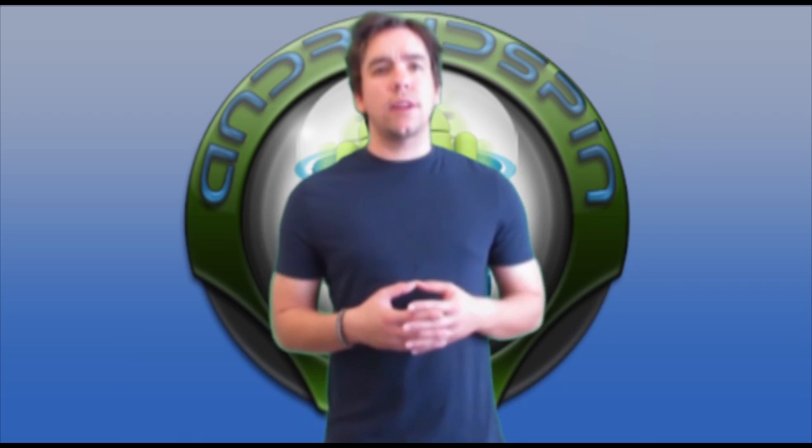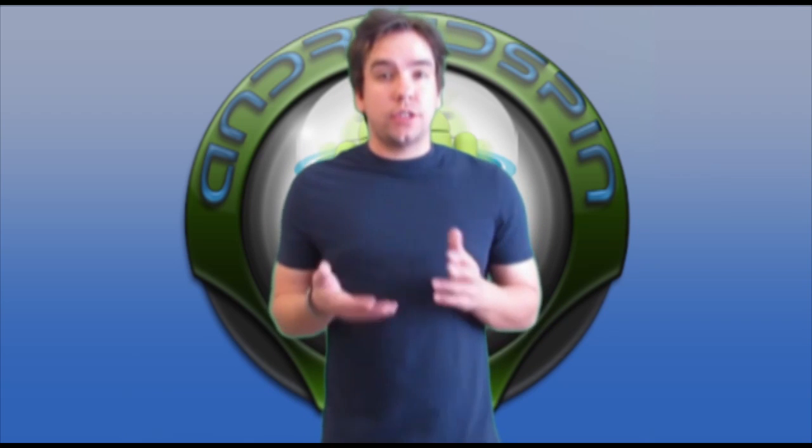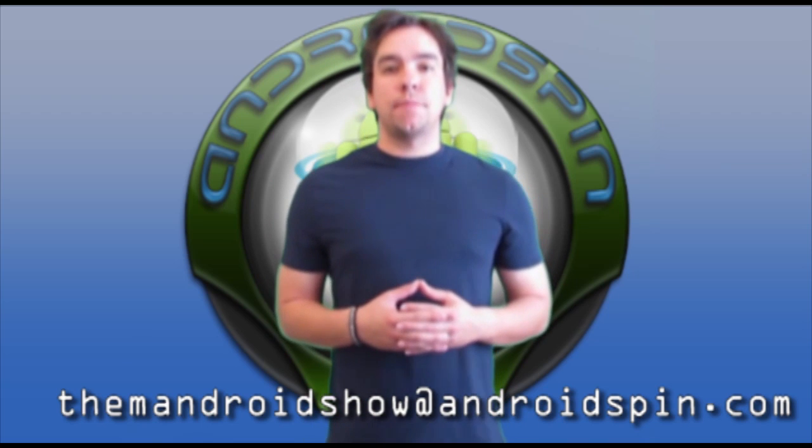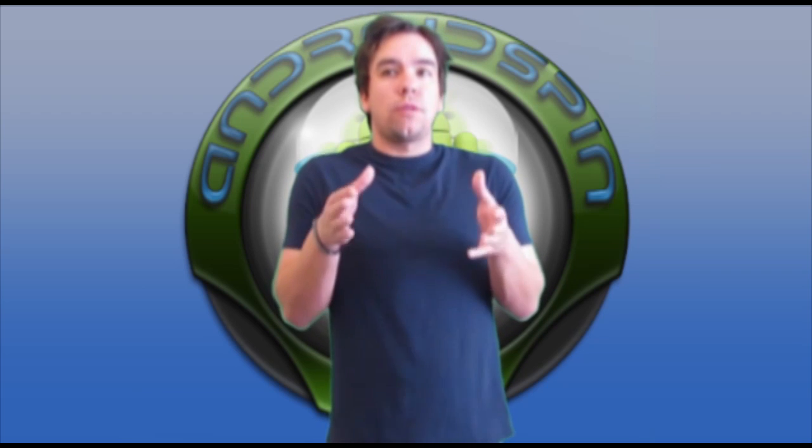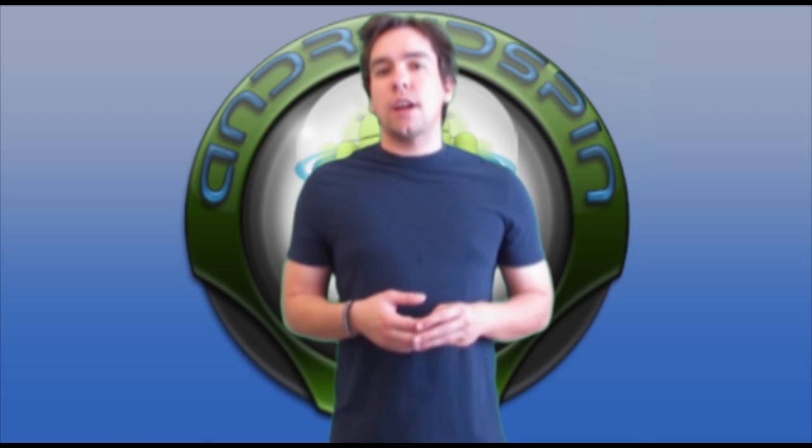That was all the news this week. This is usually the time where I reach into the Mandroid mailbag, but I didn't get any questions this week. Instead of emailing me a question, just leave a comment down below with a question and I'll try my best to answer it. I'll answer two questions per show. Also, would you rather see this show split up into three different shows throughout the week, or do you like this 13-14 minute show every Friday? Let me know in the comments — we're thinking about doing multiple shows during the week, like Monday, Wednesday, and Friday.